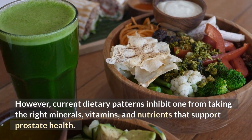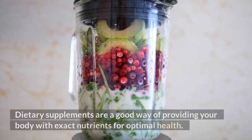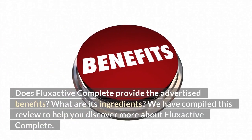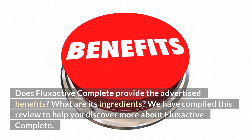However, current dietary patterns inhibit one from taking the right minerals, vitamins, and nutrients that support prostate health. Dietary supplements are a good way of providing your body with exact nutrients for optimal health. Does FlexActive Complete provide the advertised benefits? What are its ingredients? We have compiled this review to help you discover more about FlexActive Complete.